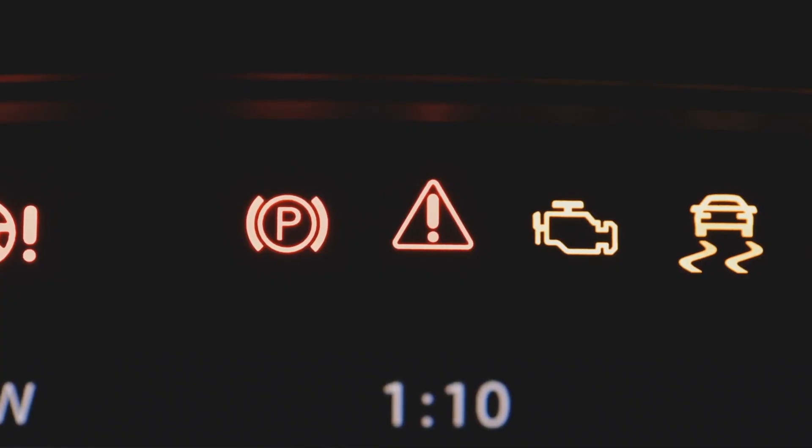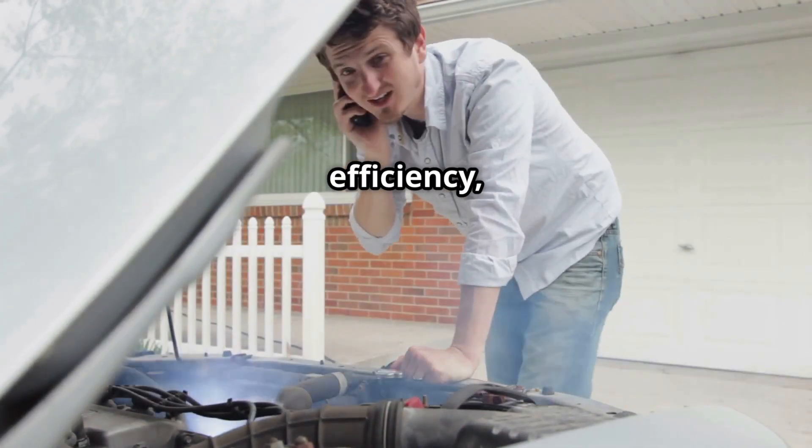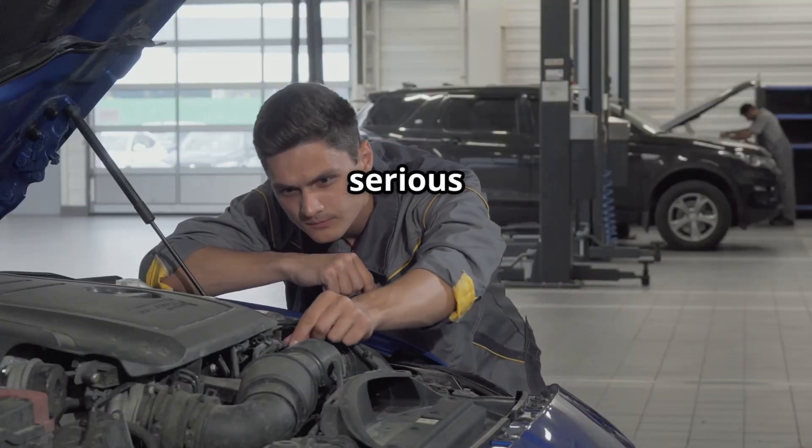Hello, IG Garage family. Is your car showing the P0023 trouble code? If yes, you might be experiencing rough idling, poor fuel efficiency, loss of power, or even engine stalling. Ignoring this code could lead to serious engine damage.